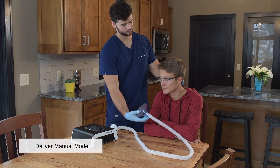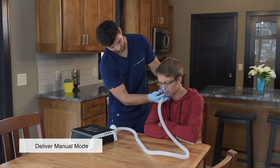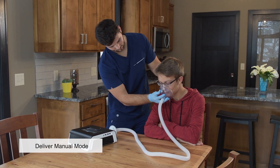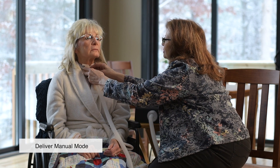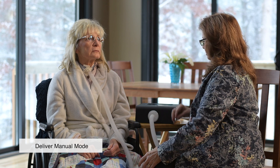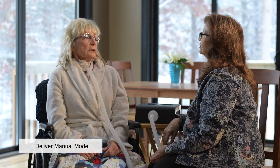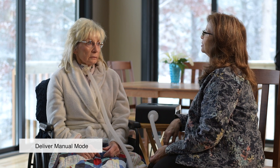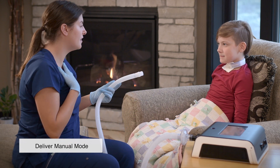If you are assisting with the therapy using a face mask, it is a good idea to support the back of the patient's head to ensure a good seal on their face. If you are a patient receiving therapy, actively inhale during the inhalation phase and exhale during the exhalation phase, which will keep your airways open for unobstructed airflow. Also, keep your tongue down and remain calm throughout the therapy.